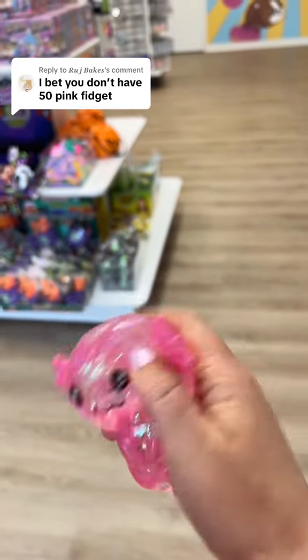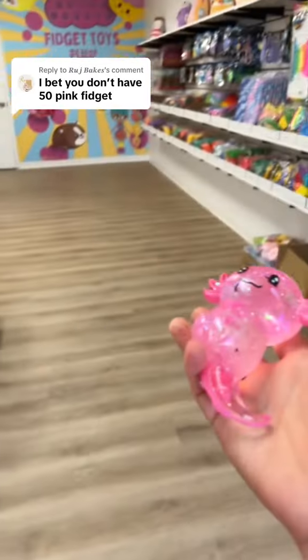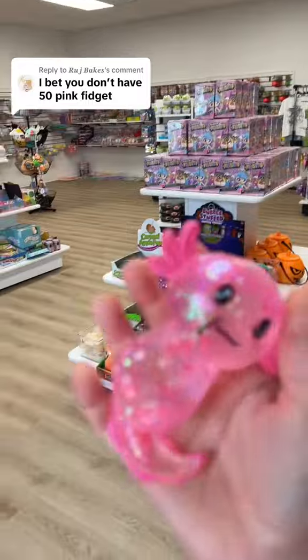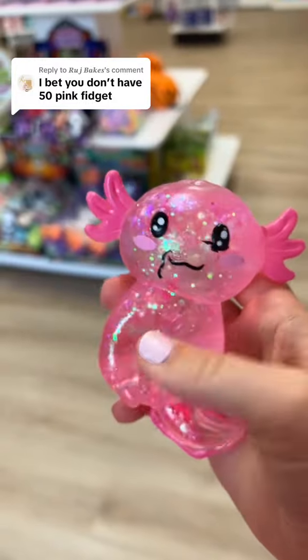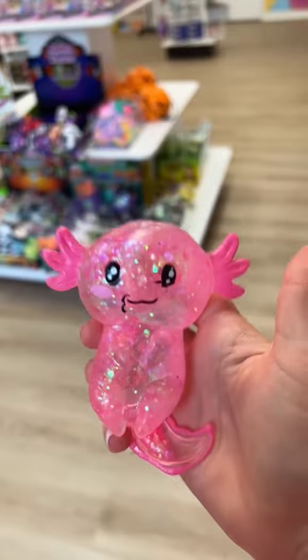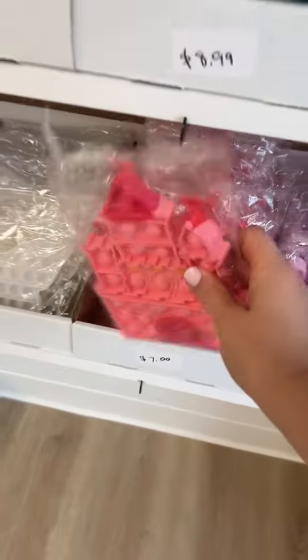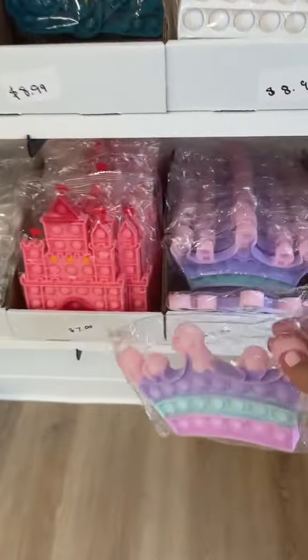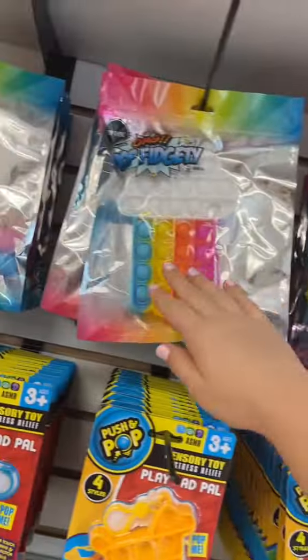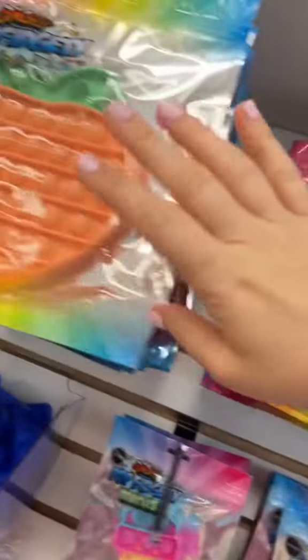You bet I don't have 50 pink fidget toys in my store. That's a really big number, but let's see if I can prove you wrong. This cute axolotl will be number one. Number two is this castle poppet. I was going to count the crown, but I don't think there's enough pink. Not enough pink. Oh man, this challenge might be harder than I thought.